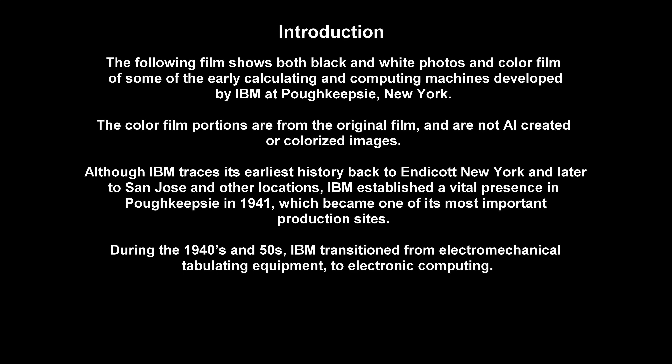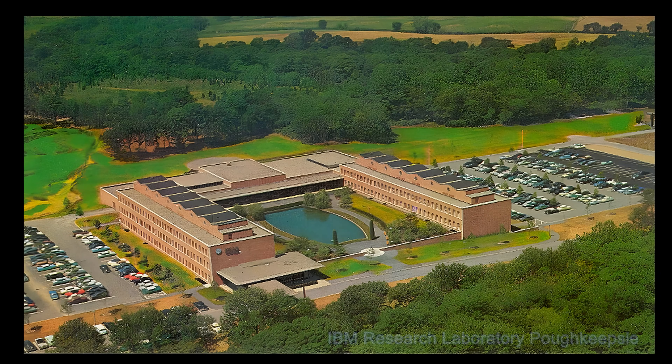During the 1940s and 50s, IBM transitioned from electromechanical tabulating equipment to electronic computing. Poughkeepsie became a crucial site for this shift in direction, evolving from manufacturing munitions and typewriters in the early 1940s to a technological hub for advanced electronic computing systems by the late 1950s. The Poughkeepsie lab was central to many of these innovations, and the film shows many scenes of manufacturing of the IBM 604 and components of the IBM 650 machines. We hope you enjoy this brief look back at a pivotal time period in computer history.